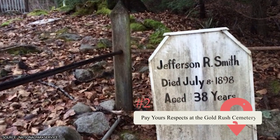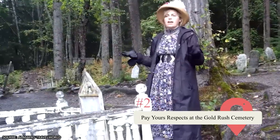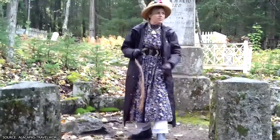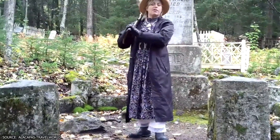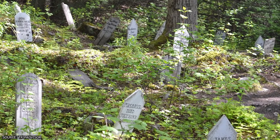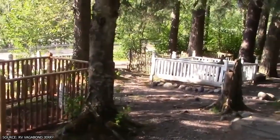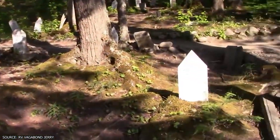Pay your respects at the Gold Rush Cemetery. Taking a guided walking tour through downtown Skagway will show you how people lived during the Klondike Gold Rush, but heading out to the Gold Rush Cemetery just outside the city will show you where those people are now. The Gold Rush Cemetery is filled with the people of the town's historical denizens, and you can feel their energy. The cemetery is filled with people who came to Alaska during its Gold Rush to try to find their fortune.